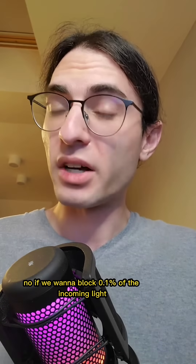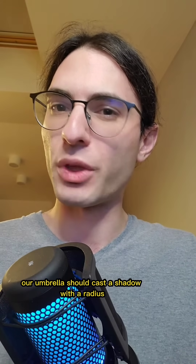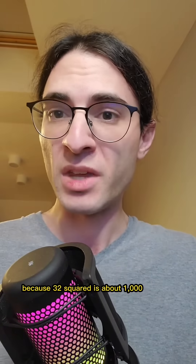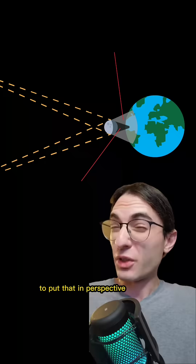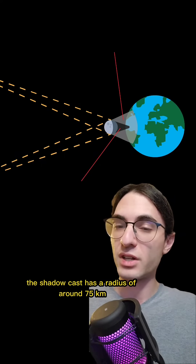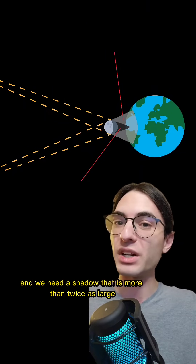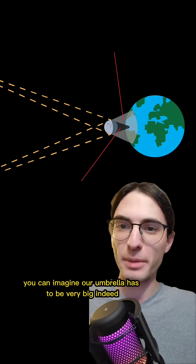No. If we want to block 0.1 percent of the incoming light from the Sun, our umbrella should cast a shadow with a radius about 32 times smaller than the Earth's radius, because 32 squared is about 1,000. So the goal of our umbrella will be to cast a circular shadow on the Earth with a radius of about 200 kilometers. To put that in perspective, during an eclipse, the shadow cast has a radius of around 75 kilometers. So if our umbrella is four times further away from the Earth than the Moon is, and we need a shadow that is more than twice as large, you can imagine our umbrella has to be very big indeed.